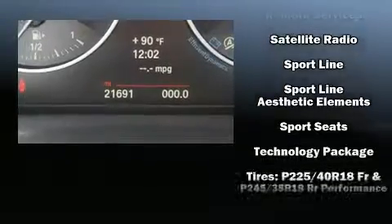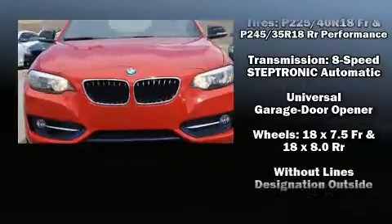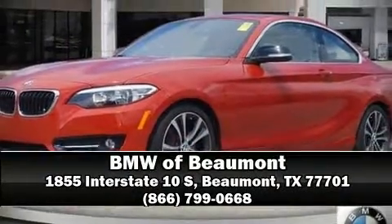This vehicle has achieved certified pre-owned status by passing BMW's rigorous certification process. We'd also be happy to help you arrange financing for your vehicle. Please don't hesitate to give us a call.